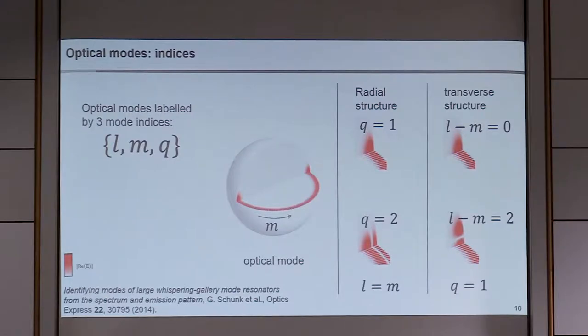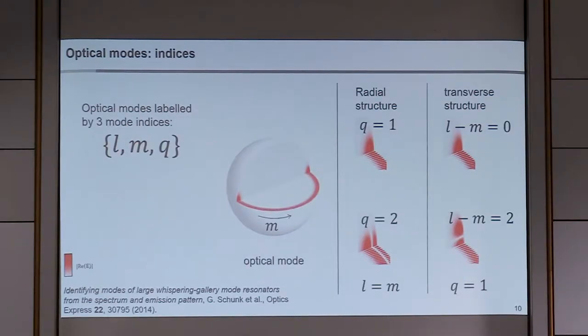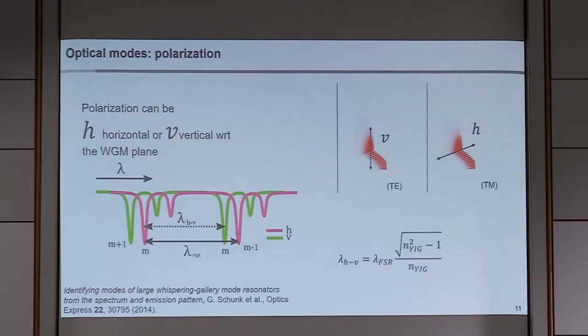What do these optical modes look like? They are characterized by three mode indices describing the polar, azimuthal, and radial dependence of the electric field. The radial mode index controls the number of nodes in the radial direction, and the transverse structure is controlled basically by the difference between the polar and azimuthal mode indices. For the lowest order mode, when L equals M, we get a relatively simple structure with one lobe at the surface.